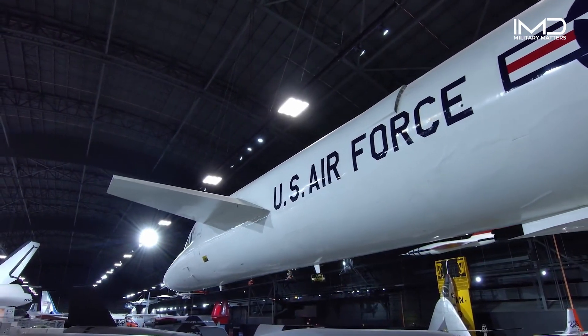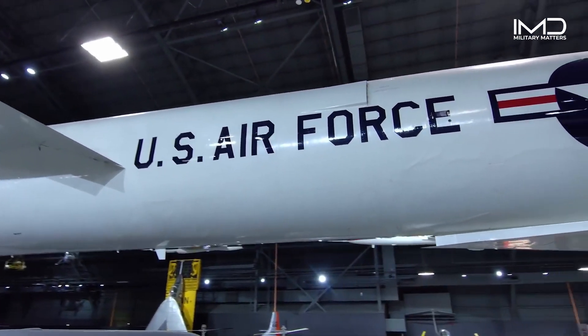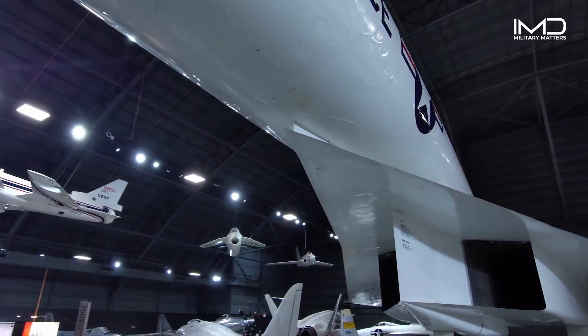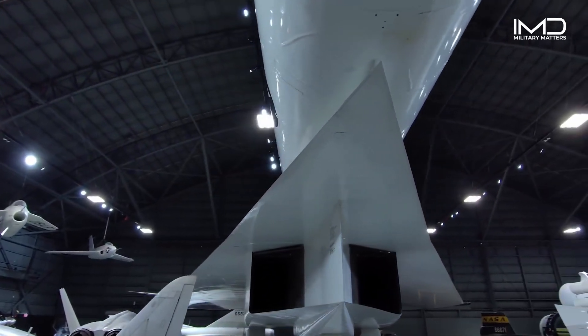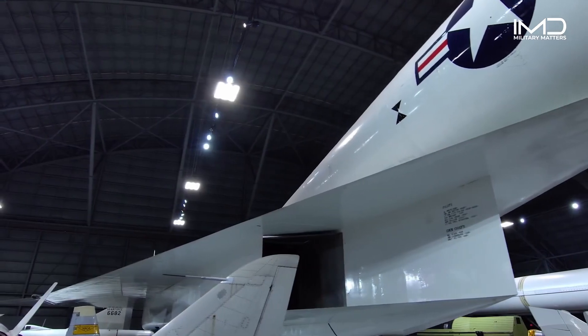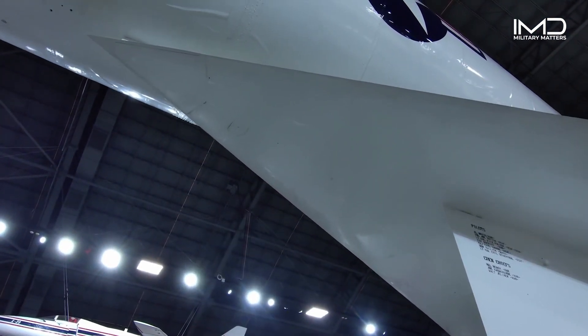Compression lift is a key feature of XB-70 aerodynamics. The shockwave formation, located just at the front of the intake splitter duct, creates a shockwave that increases lift by as much as 30%. It also reduces drag, allowing the aircraft to cruise at high Mach numbers with lower angles of attack, saving fuel and increasing speed.